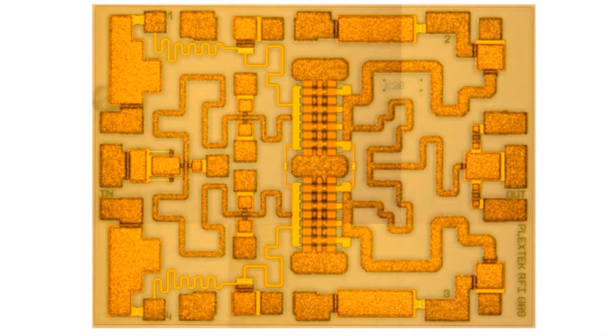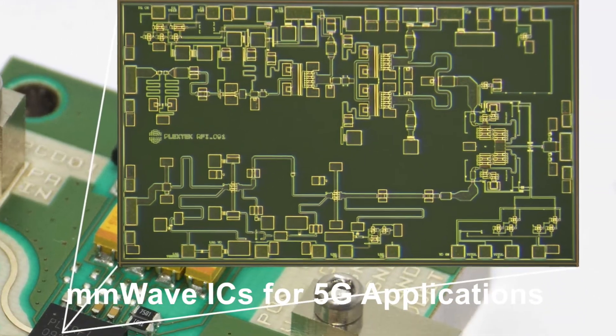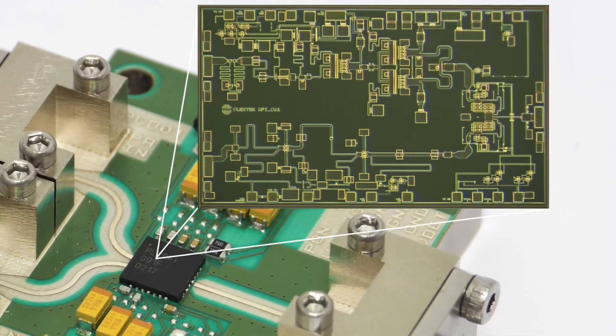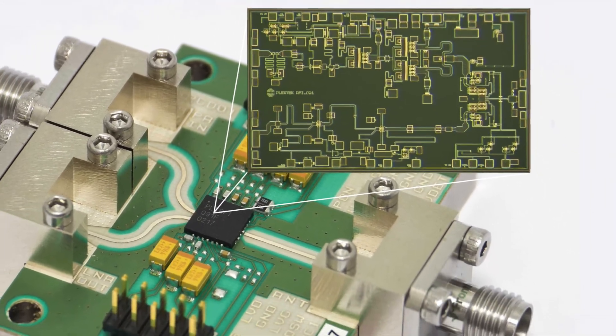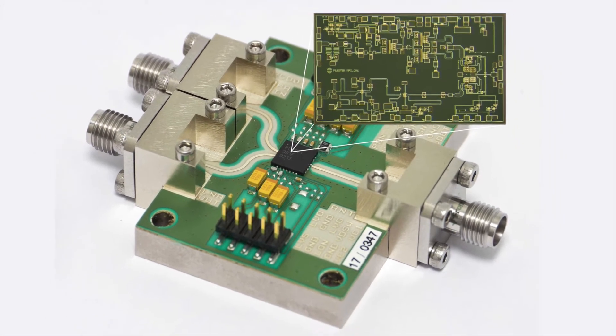This example is an X-band GaN power amplifier for phased array applications. We have developed millimetre wave 5G ICs for some of the world's leading telecoms companies, including this single-chip front-end module for 28GHz 5G.